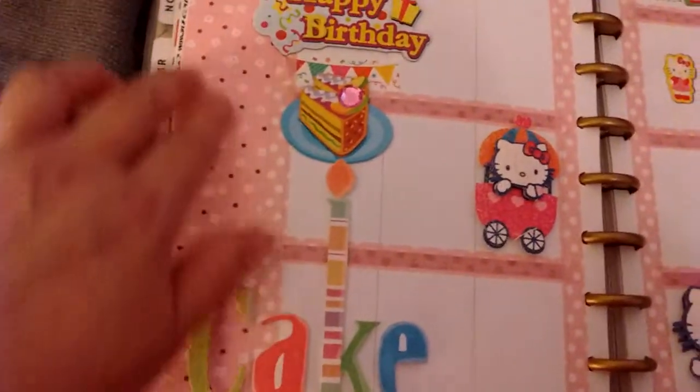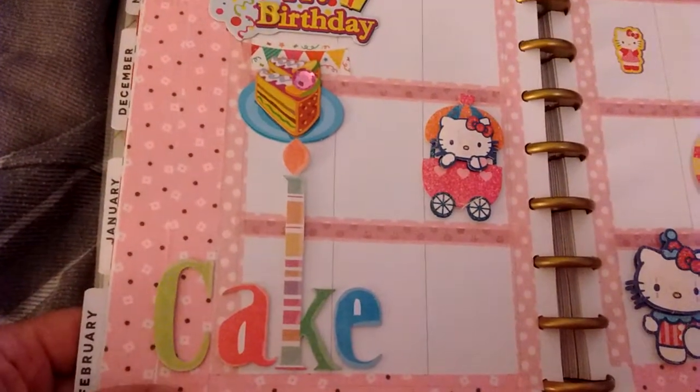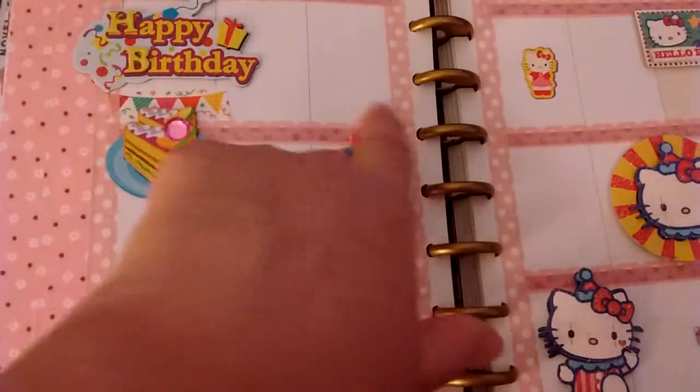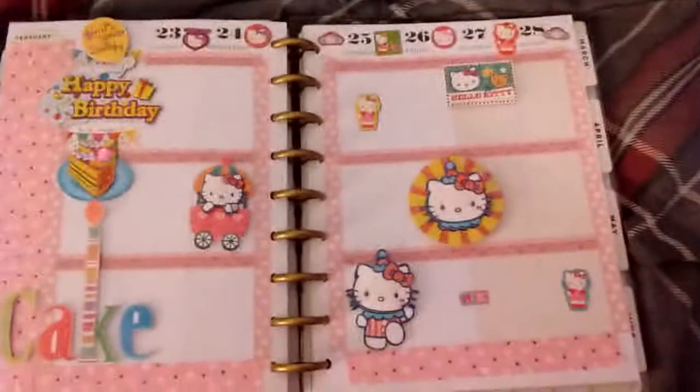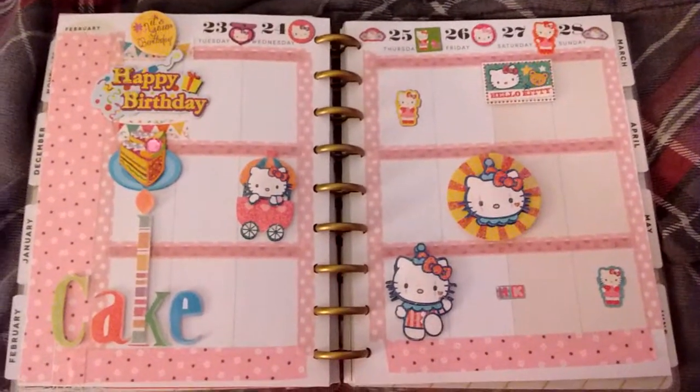This is actually some fabric washi tape that I had got — I can't remember where I got it from right now. And then this is just some little thin pink washi I got. Simple and basic, but cute and to honor my daughter for her birthday.